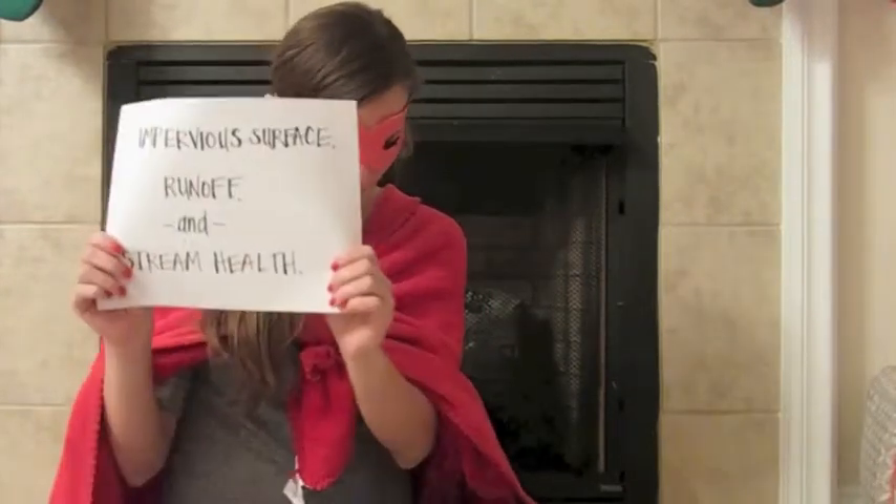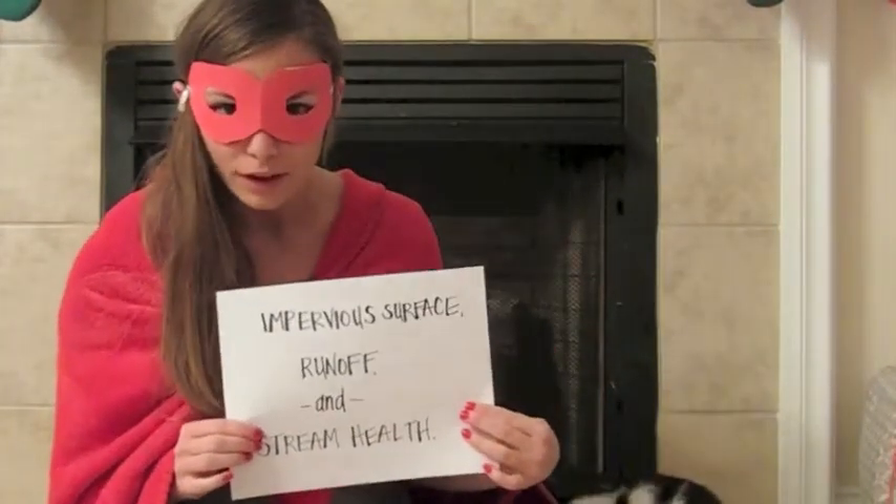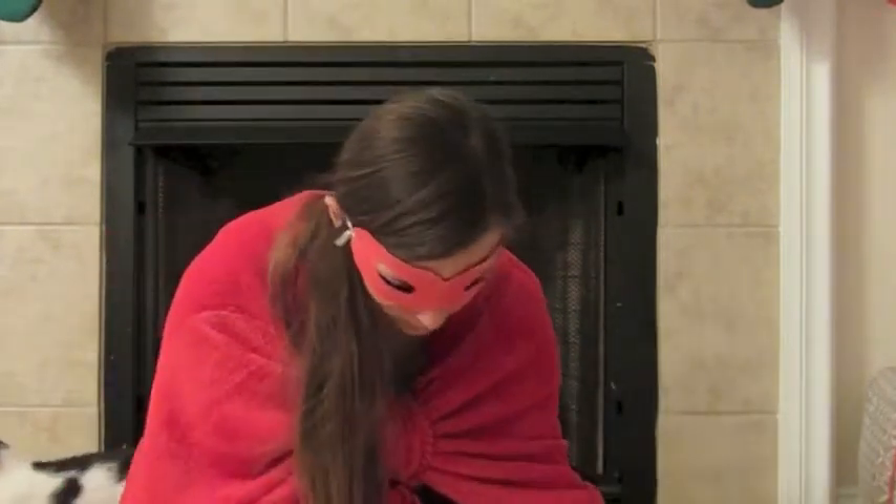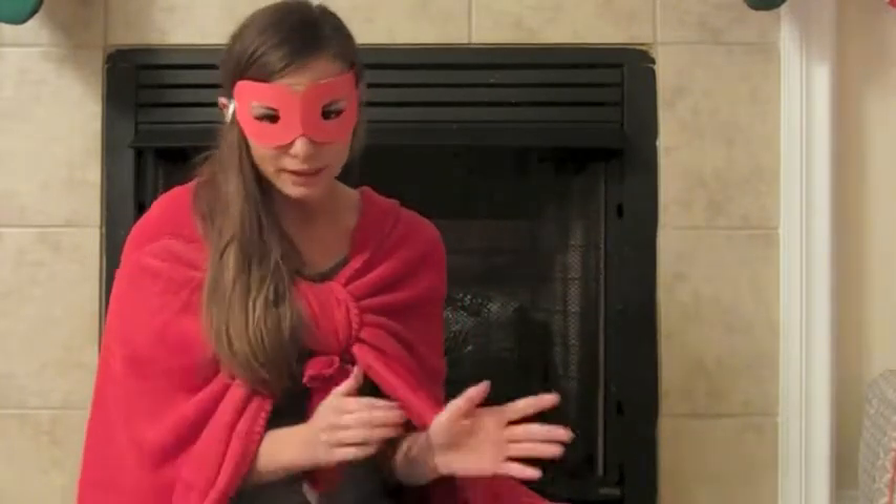Hi all, my name is Stream Saver Sasha and I'm here with a video to tell you about how an impervious surface in your own front yard could be damaging the health of your local streams. It has to do with this thing called runoff. It is quite literally water that runs off of things and into a stream — more specifically, water that doesn't infiltrate into the soil and goes directly into the stream.